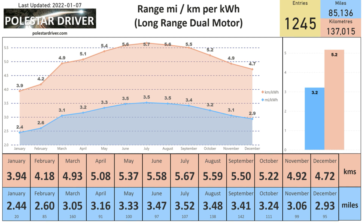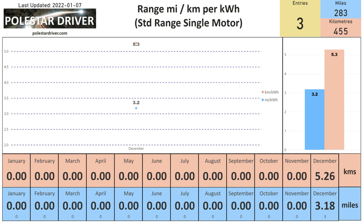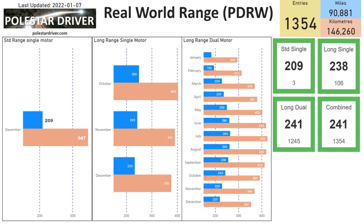Next we see the same information for the three models showing miles or kilometers per kilowatt hour. For the long range dual motor this shows 2.93 miles per kWh or 4.72 km per kWh in December. For the long range single motor the number is 3.11 miles per kWh or 5.02 km per kWh. For the standard range single motor the number is 3.18 miles per kWh or 5.26 km per kWh.